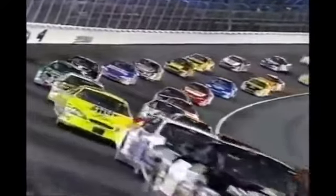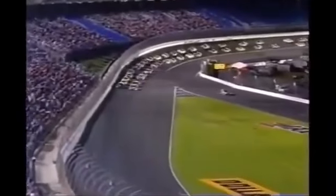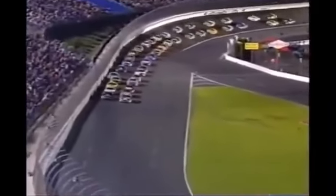Now watch something happen. You shouldn't have said that. Carl Edwards on the pole next to his teammate Matt Kenseth. 200 laps, 300 miles for the NASCAR Busch Series. Glad you're along for the ride on TNT.